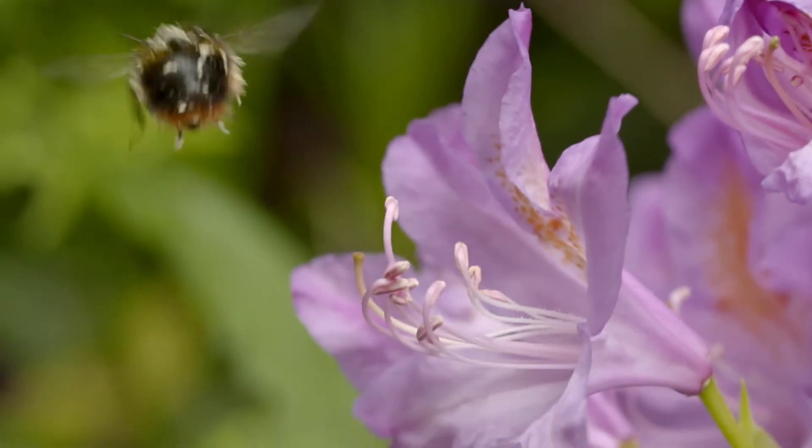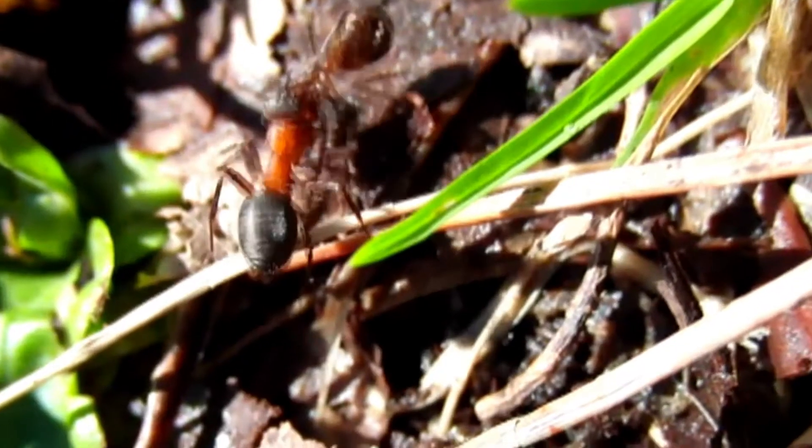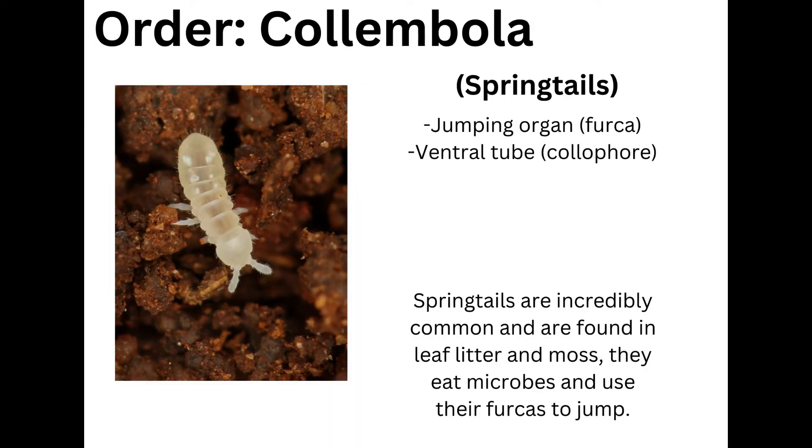Before we look at the many orders of insects that have colonized our planet in the coming lessons, we must first take a look at the three orders of non-insect hexapods. The first non-insect hexapod order is the order Collembola, also known as springtails.